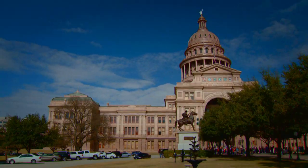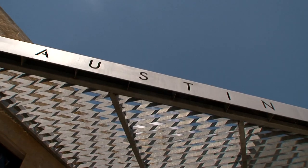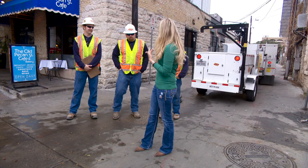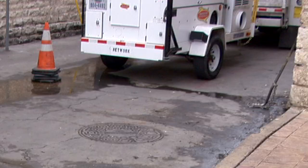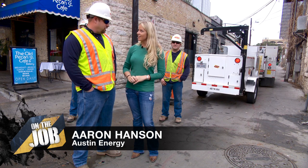Hi, I'm Ashley Kamrath, and today I'm on the job down here in beautiful downtown Austin. I feel like I'm about to see my hometown from a different point of view today. Aaron, come tell me what we're going to do today. We're going to be getting in this manhole and pump out some nasty water and do some voltage checks.